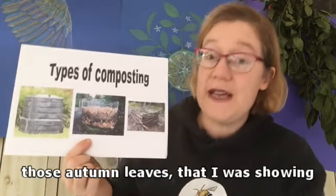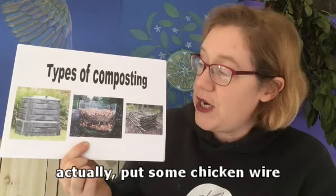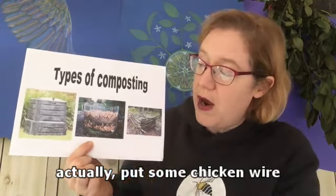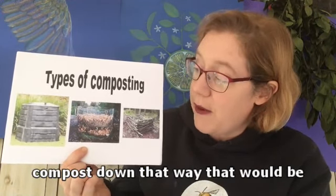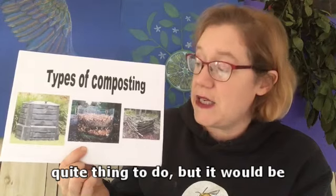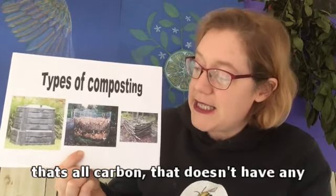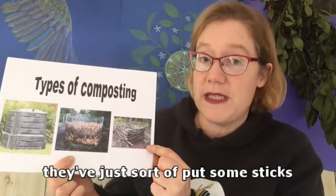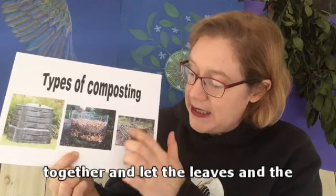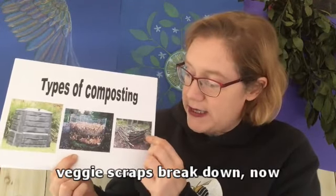With all those autumn leaves, if I had a huge pile, I could put some chicken wire around the leaves and let them compost down that way. That would be quite easy, but quite slow as well, because that's carbon that doesn't have any greens in it. This other method is where they've just put some sticks together and let the leaves and the veggie scraps break down.